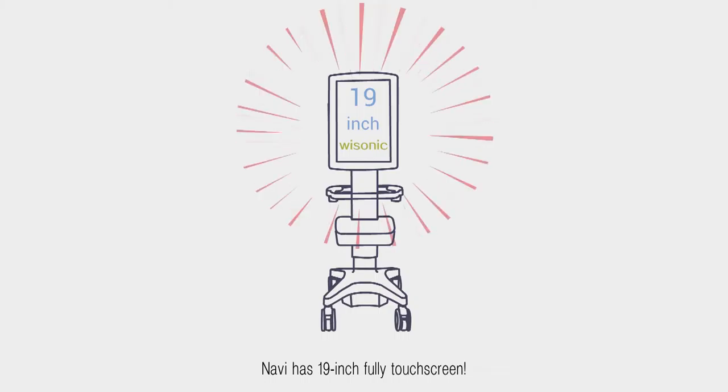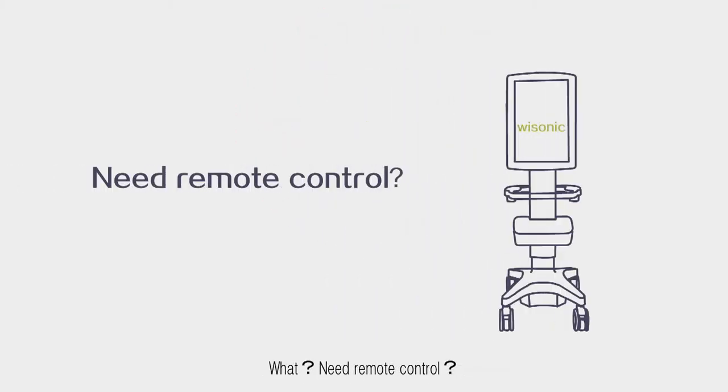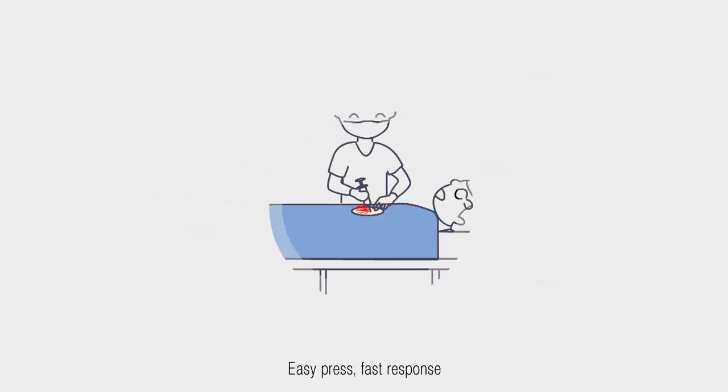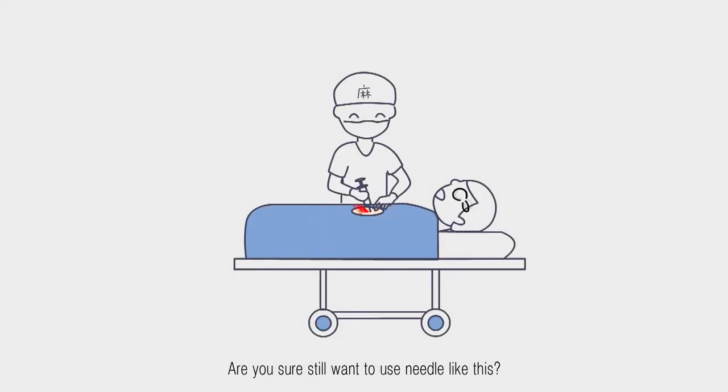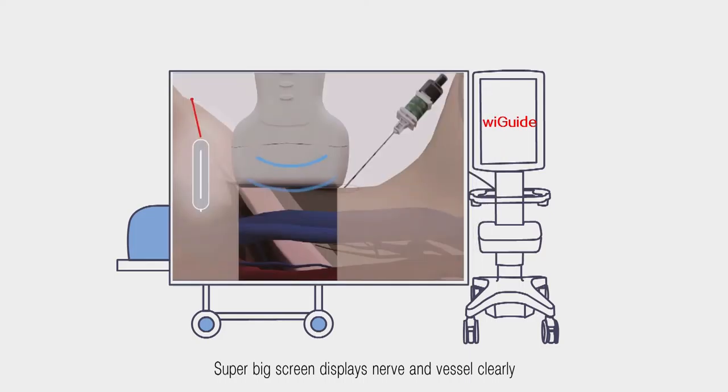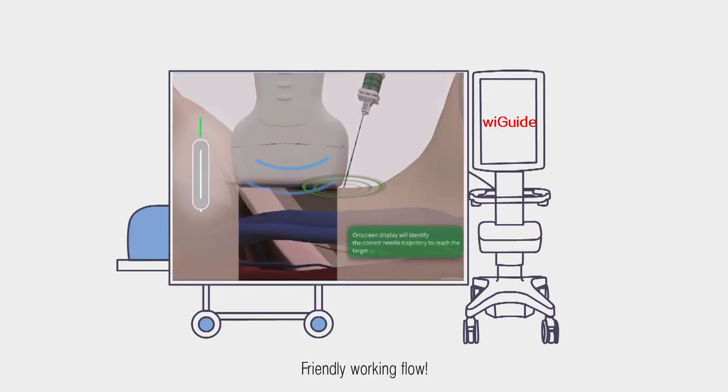Navi has a 19-inch fully touchscreen display — no remote control needed. Remote probes allow easy press with fast response. With wig guide, every puncture is easy, and the super big screen displays nerves and vessels clearly with a friendly workflow.